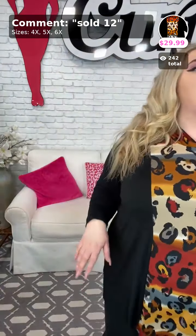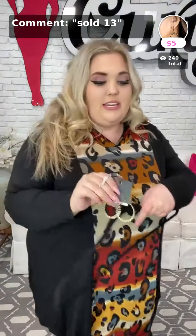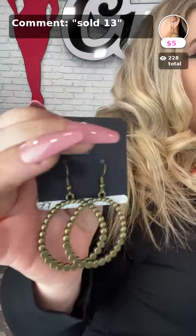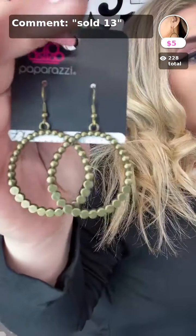Sold in the number 12, $29.99. It comes in 4X, 5X, and 6X. Sold in number 13 are super cute earrings called Rustic Society. I would recommend not wearing necklaces or bracelets with hoodies because it can get in the way — but with earrings, it's not really an issue. Sold 13 in brass is what you'll type in. My leggings are sold at number 7 — those are the ones I'm wearing now.